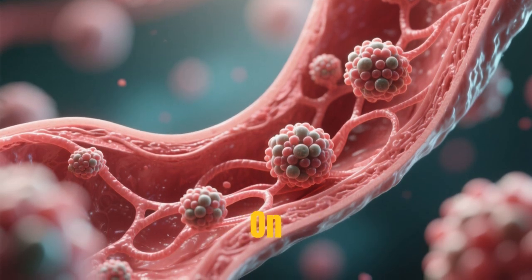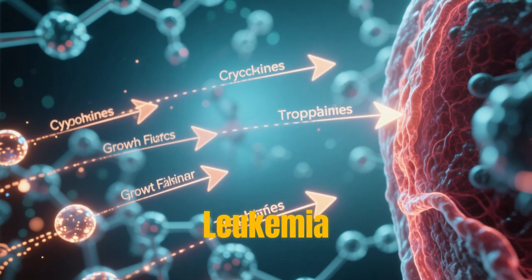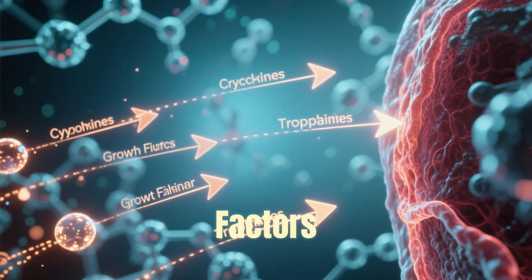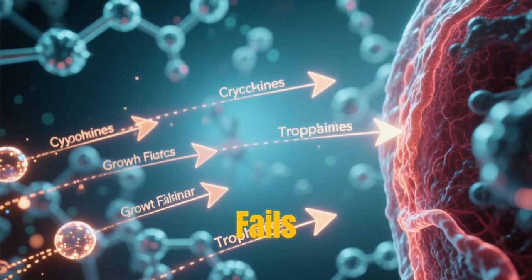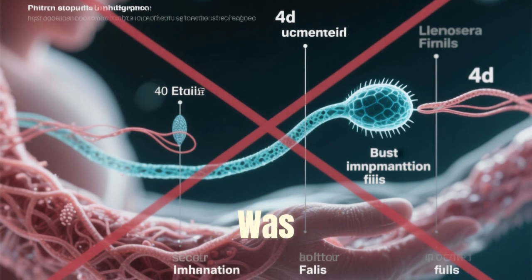This entire process depends on precise molecular signals — cytokines, leukemia inhibitory factor (LIF), and growth factors. If timing or communication fails, implantation will not occur, even if fertilization was successful.